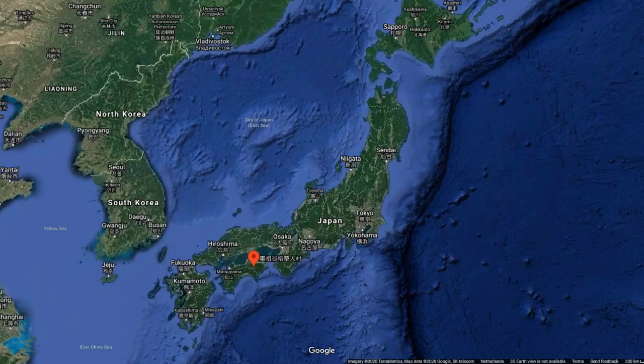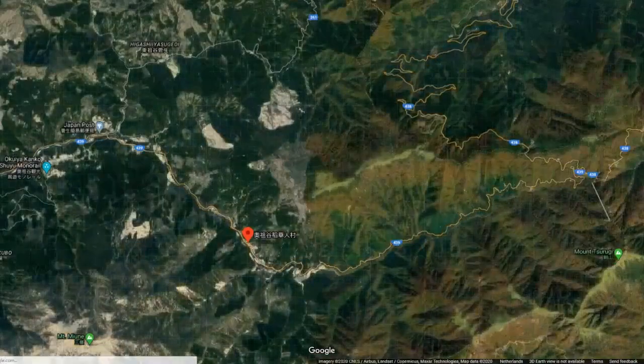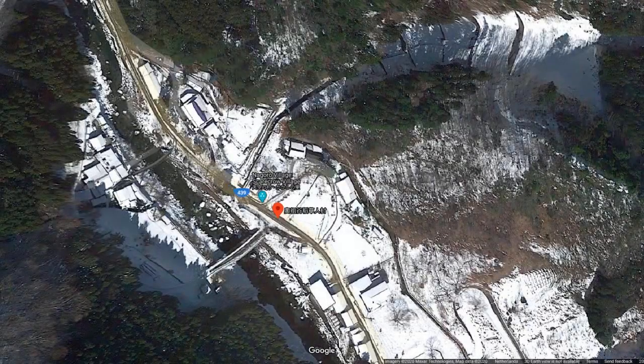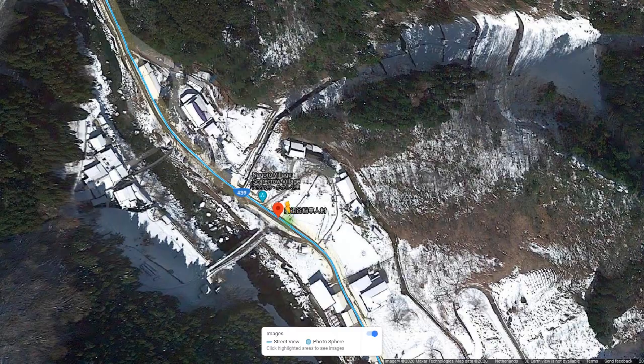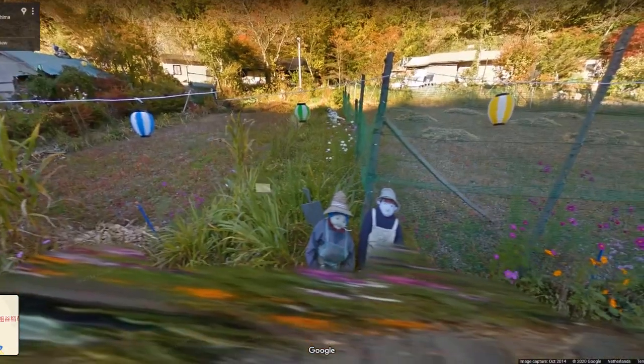Number 9: Scarecrow Village. Scarecrow Village, also known as Nagoro Village, can be found on Route 439 in Tokushima Prefecture. A small village to begin with, the population rapidly declined and, as of last year, less than 30 people now live there.